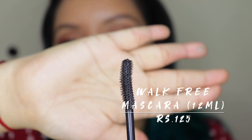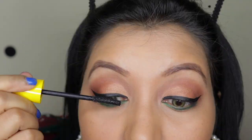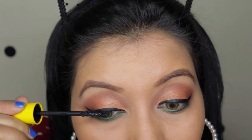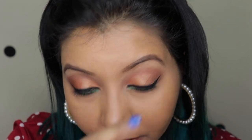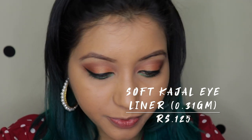The mascara has a nicely curved wand, which is good. It claims length, volume, base-to-tip curl, visible lift, long-wear, smudge-proof, and waterproof results. However, the mascara did not do much — the formula feels a bit runny or liquidy, which means it's not really lifting the lashes.